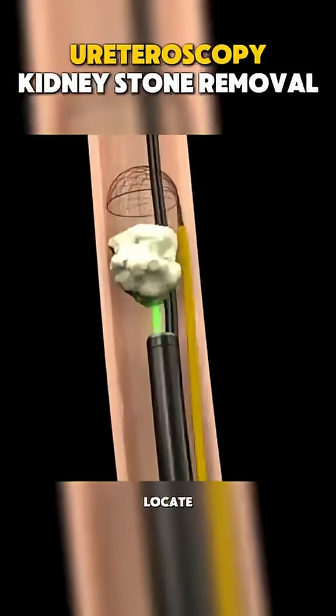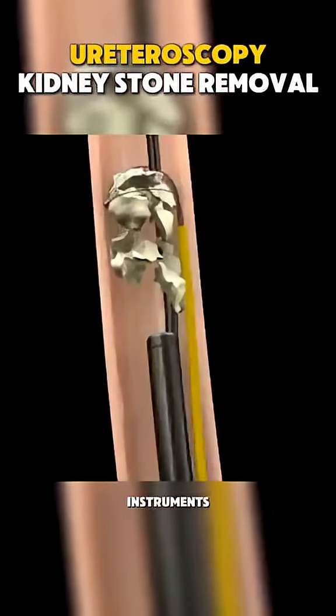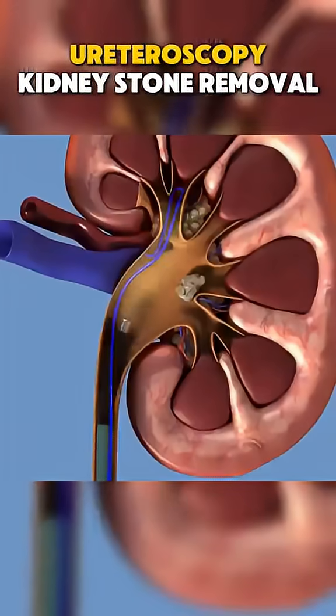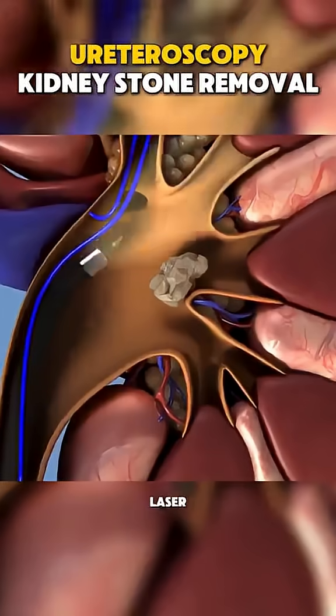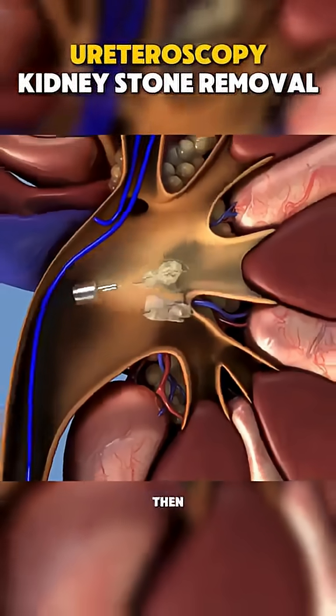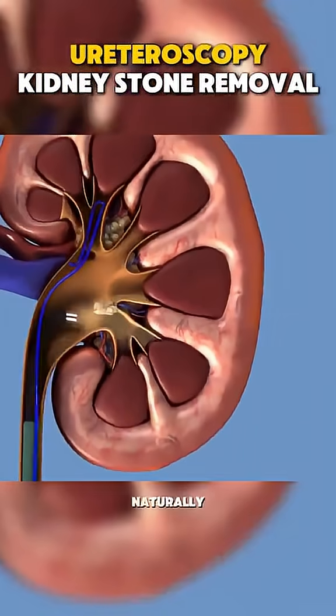Once they locate the stone or blockage, various tiny instruments can be passed through the ureteroscope to treat the issue. For kidney stones, a laser or other tools may break the stone into smaller pieces, which are then removed or left to pass naturally.